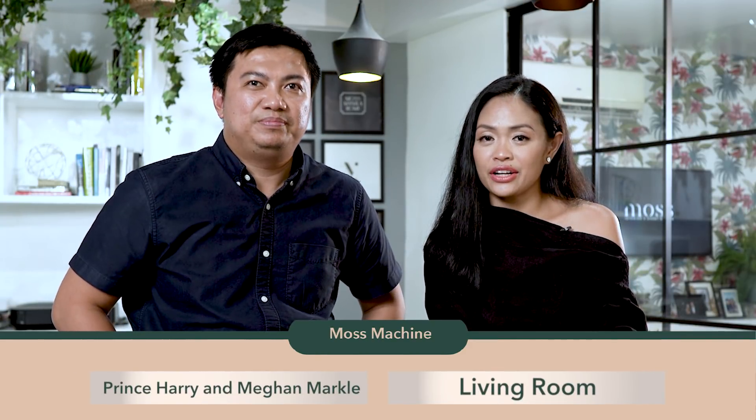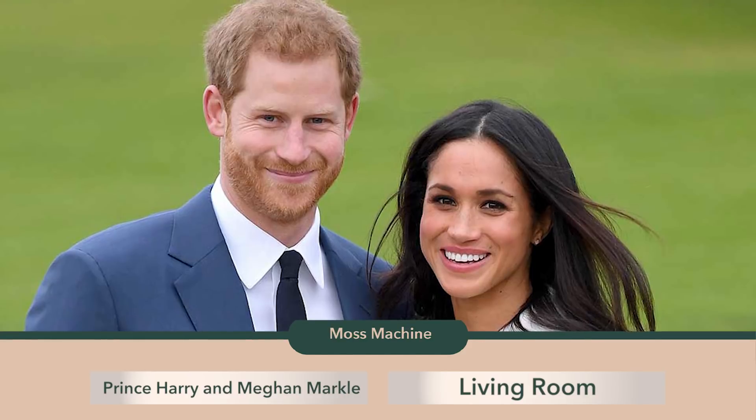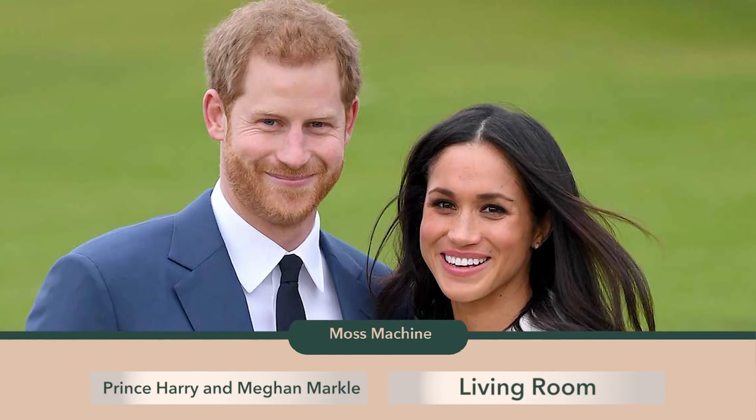Meghan and Harry — and we're designing their living room space!